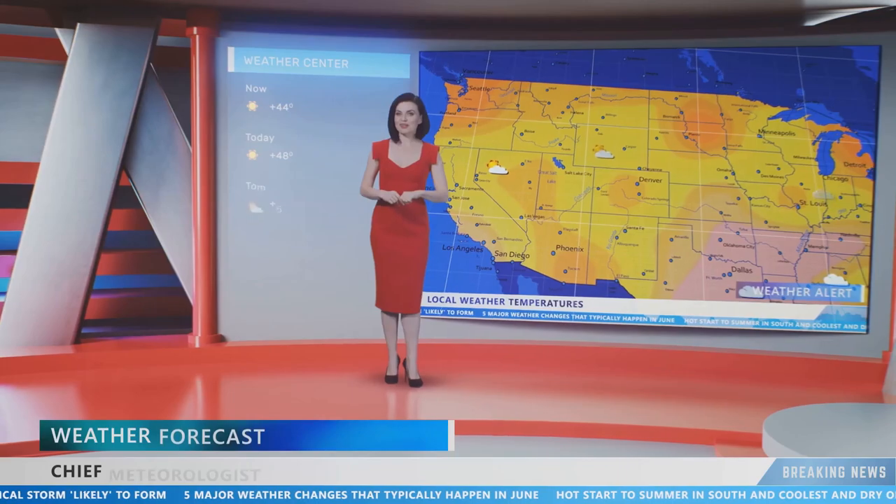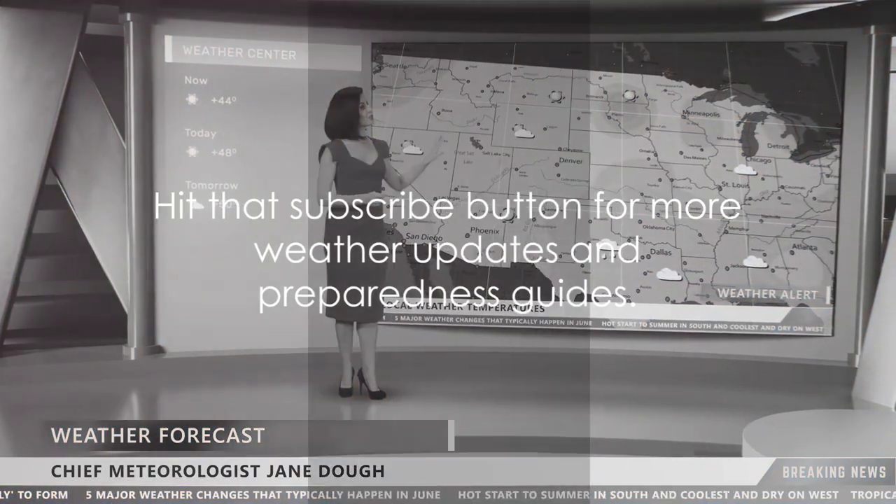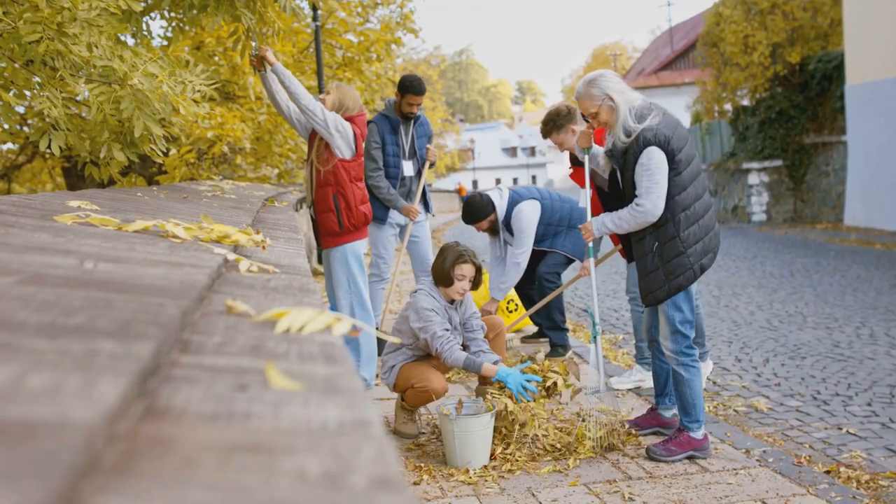Stay safe and stay informed with RVA Weather Network. Hit that subscribe button for more weather updates and preparedness guides. Together, we can weather any storm.